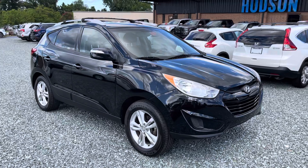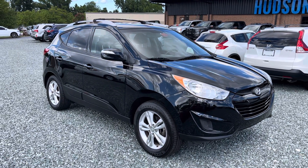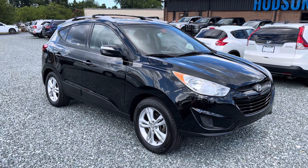All right, that's pretty much it for this 2012 Hyundai Tucson. You can find us at hudsonautoworks.com or give us a call, our phone number is 336-772-0685. Y'all have a great day.